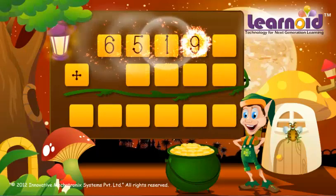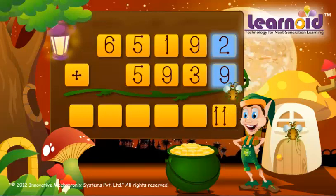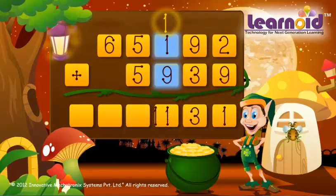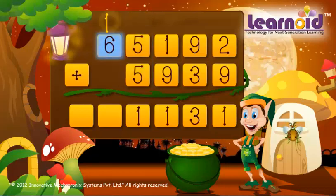65,192 and 5,939. We start adding from the left. 2 plus 9 is 11, 9 plus 3 plus 1 is 13, 1 plus 9 plus 1 is 11, 1 plus 9 plus 1 is 11, 5 plus 5 plus 1 is 11, 6 plus 0 plus 1 is 7. The sum of the two numbers is 71,131.